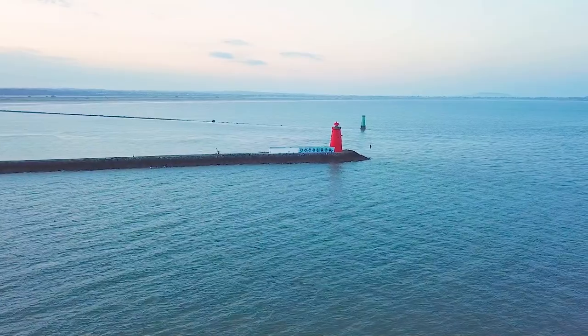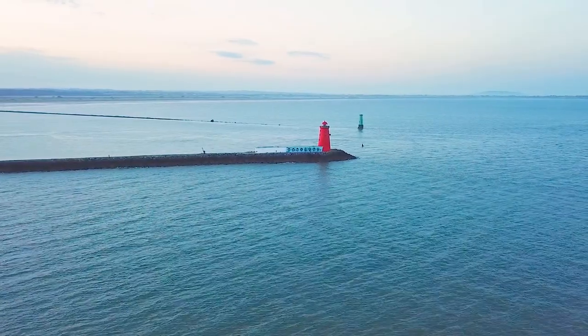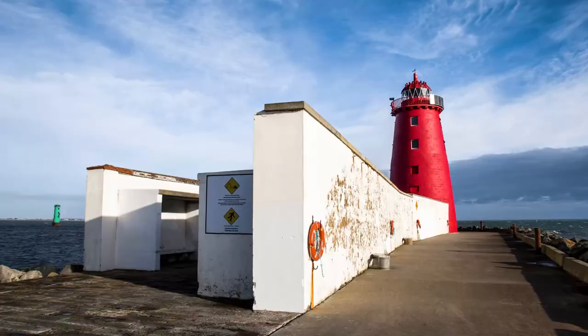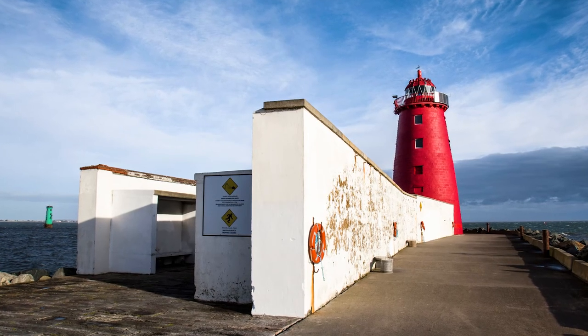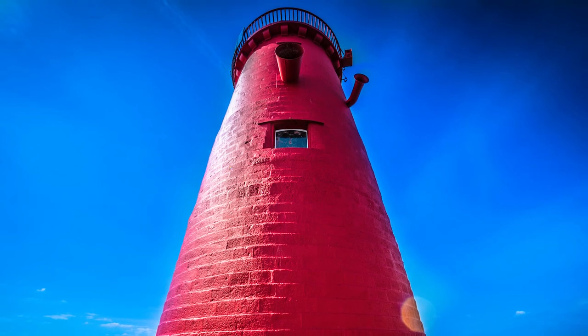The Poolbeg Lighthouse is a bright red granite tower that stands 66 feet tall. The original tower built in its place was constructed in 1767 and was not as tall — it sloped more towards the top and had an octagonal lantern on top. It initially used candle power for lighting, then switched to oil in 1786, and the tower was modified to the red one you see today in the early 19th century.